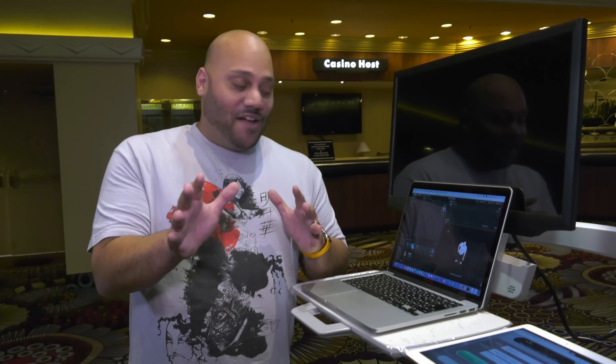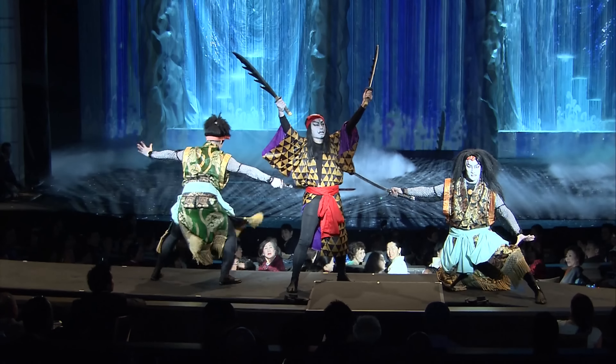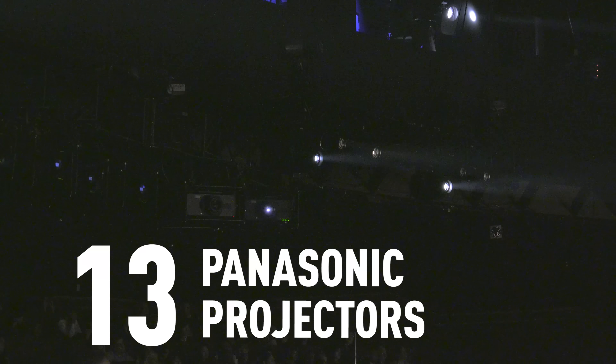The best part about this is they're actually going to take this virtual avatar and use it in the Kabuki Lion show tonight on stage. You've got the awesome costumes in action of the traditional show taken to a whole new level with visually stunning projection mapping from Panasonic, and it brings the whole stage to life.